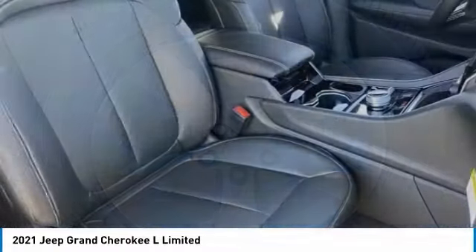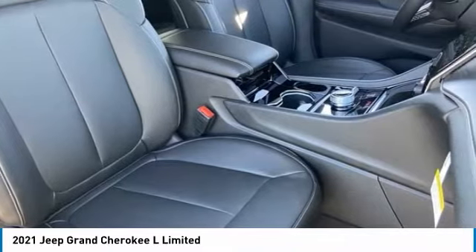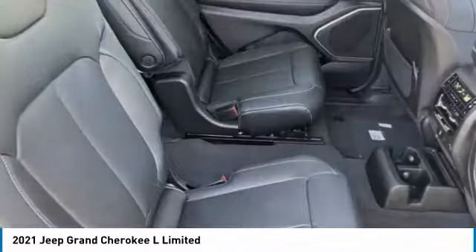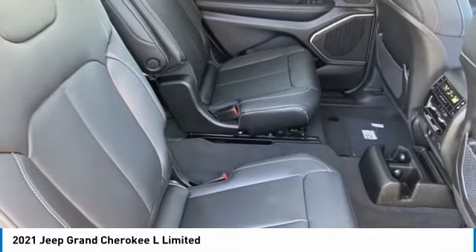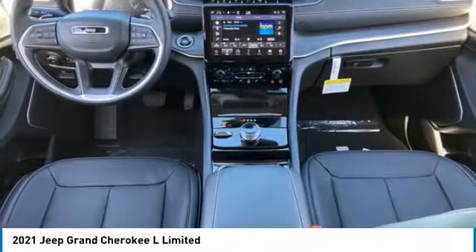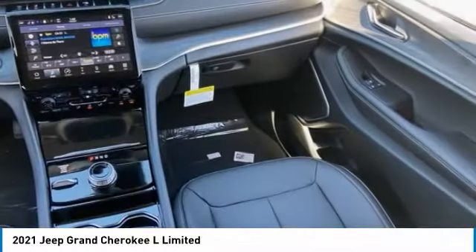This vehicle has less than 100 miles. Here are some of this vehicle's great options: tire pressure monitor, four-wheel drive, blind spot monitor, painted mirrors, aluminum wheels, rear spoiler, remote engine start, power lift gate, brake assist, traction control.